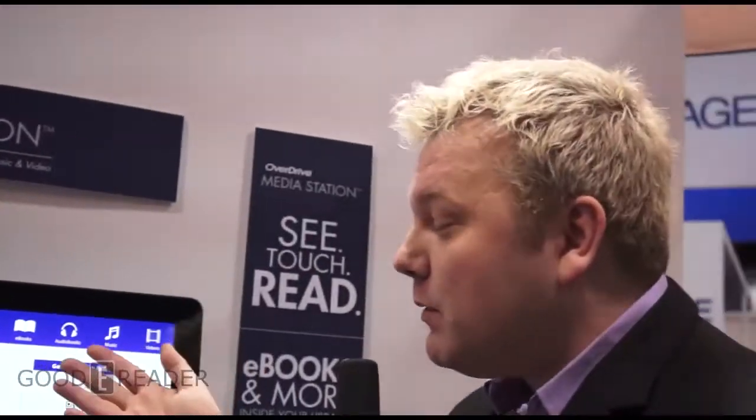We're starting to develop a list of libraries who are interested in becoming a pilot. The San Antonio Public Library Overdrive Media Station should be available in the next month or so, if not sooner. We are adding to that pilot list, so we can put this together for other libraries.